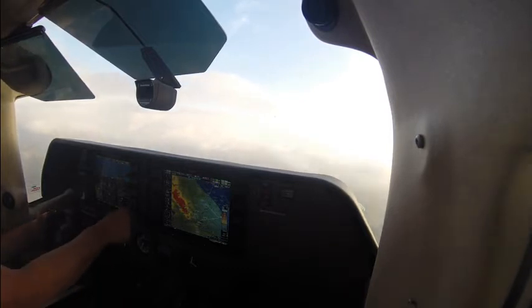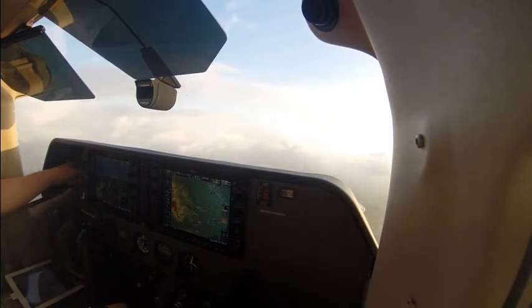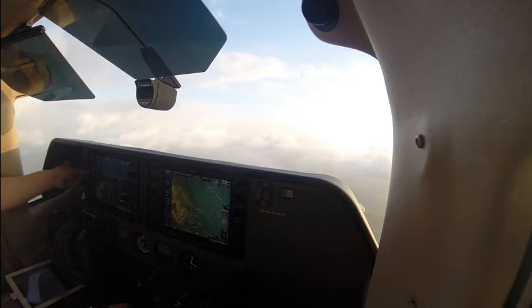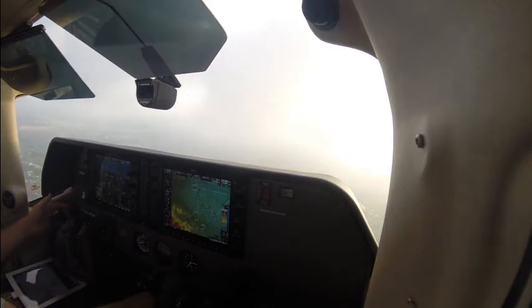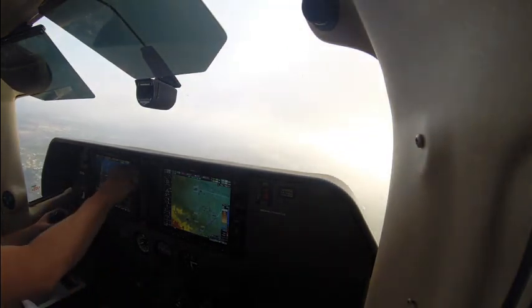Delta 2093, descend and maintain 5,200. Down to 5,200, Delta 2093. SoCal, Pat 427, heading 260, descending 7,500 for 6,600. Pat 427, SoCal approach, roger. 8 Delta Lima, contact approach 135.4. 135.4, 8 Delta Lima. 3 Chile Mike on the localizer. 3 Chile Mike, one mile from Lemon, cleared ILS runway 20 right approach. Cleared ILS runway 20 right, John Wayne, 3 Chile Mike. Delta 2093, descend and maintain 4,000, turn 10 degrees right, vectors for sequence. Alright, 10 on the right, heading 270, down to 4,000, Delta 2093. Station 3 Chile Mike, contact John Wayne Tower 126.48. 126.48, 3 Chile Mike.